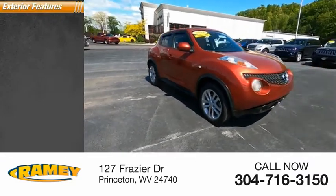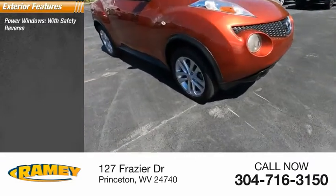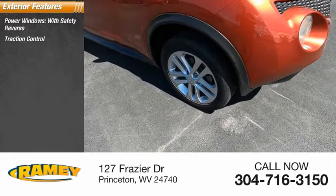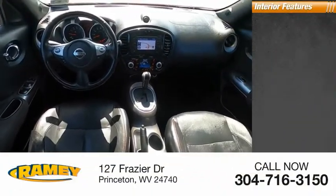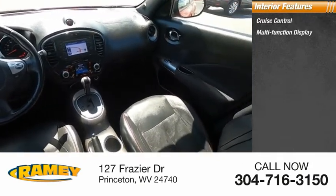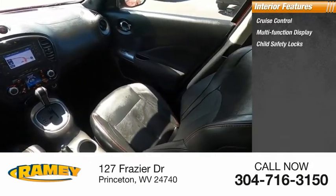Here are some of this vehicle's great options: power windows with safety reverse, traction control, stability control, fog lights, braking assist. Inside you'll find cruise control, multifunction display.